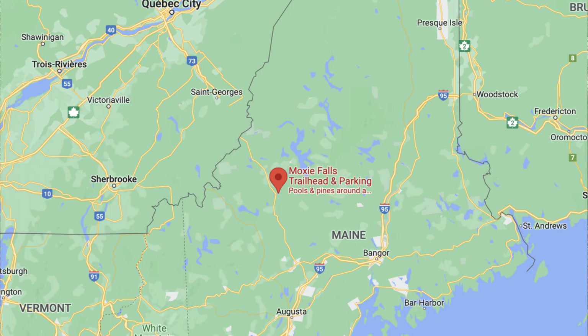We're in northwest-ish middle Maine and we are gonna go hike to Moxie Falls. It's supposed to be about 1.7 miles round trip and pretty flat. This trail is supposed to take you to the waterfall.